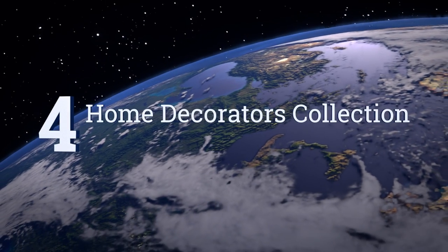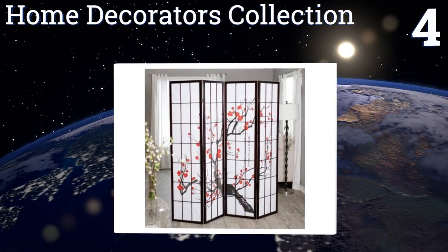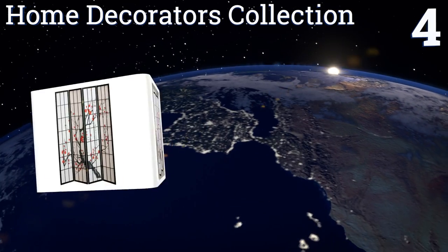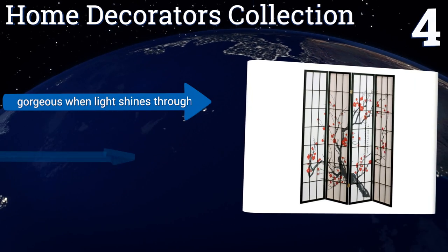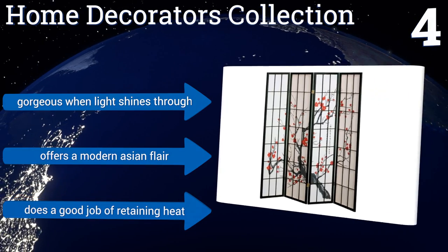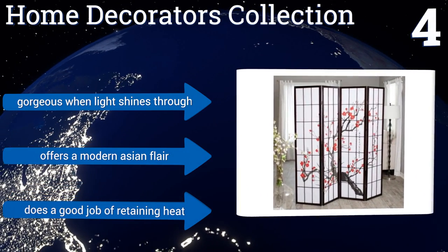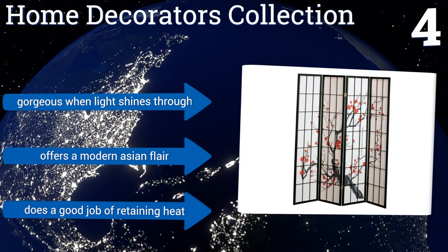At number four, this versatile selection from Home Decorators Collection features a beautiful bright cherry blossom design that can also act as a dramatic focal point to any room. The frames are made of solid durable wood and it's a great way to add privacy without breaking the bank. It's gorgeous when light shines through and offers a modern Asian flair. It does a good job of retaining heat too.